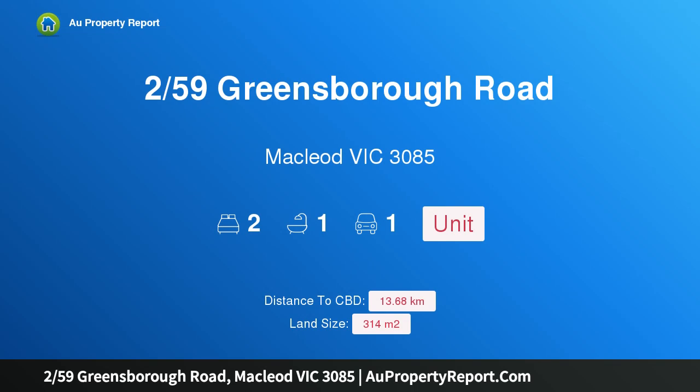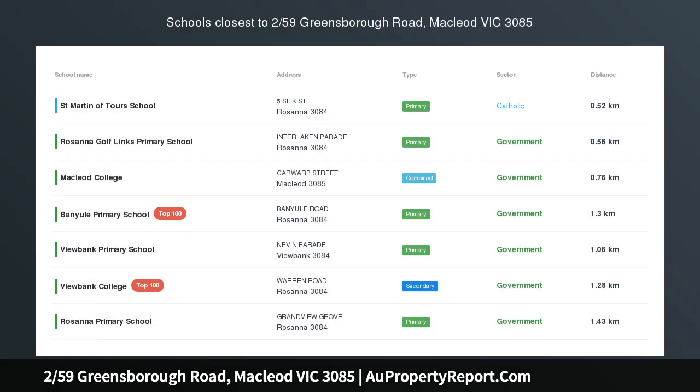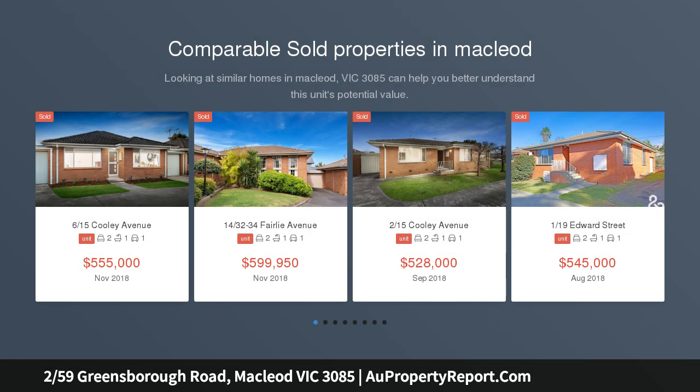Hi, I am glad to introduce property 259th Greensboro Road, McLeod Victoria 3085. Enter the McLeod market here — a great entry level property for first home buyers, or an ideal opportunity for the savvy investor.